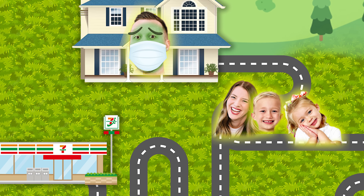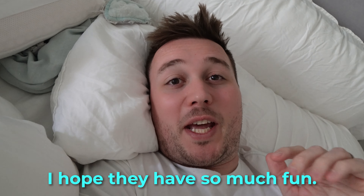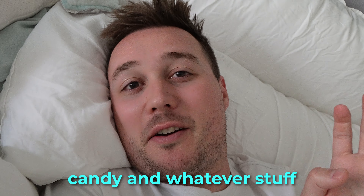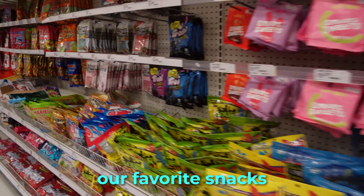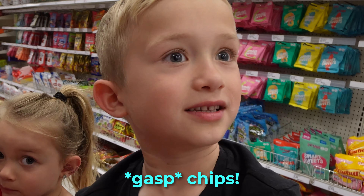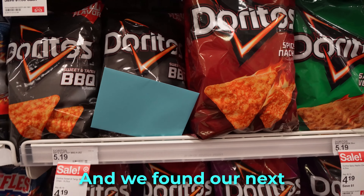But instead we found ourselves at Target. Oh man, guys, I just heard them leave. I hope they have so much fun, and I hope the kids get whatever candy and stuff they want. We're here at Target. We picked out our favorite snacks and candy. We got all of our sweet stuff and chips.